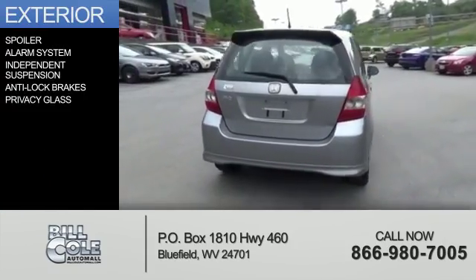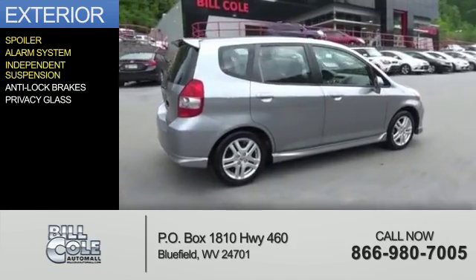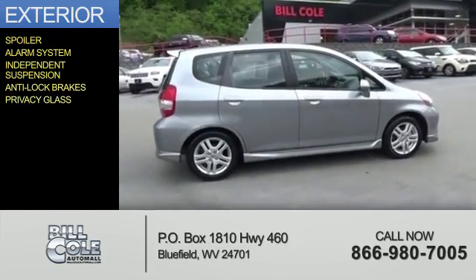The features include a spoiler, an alarm system, independent suspension, anti-lock brakes, and privacy glass.